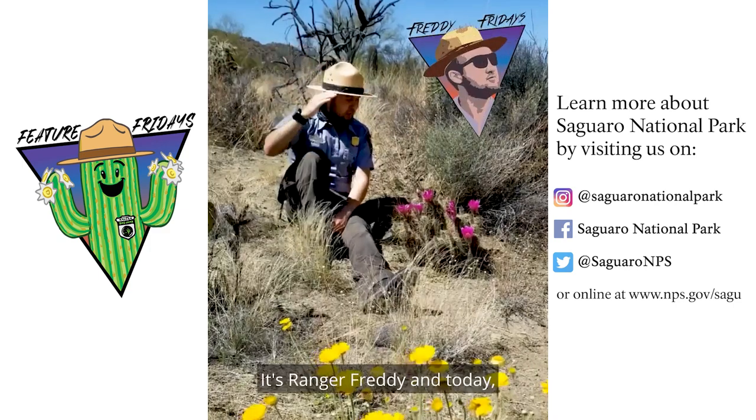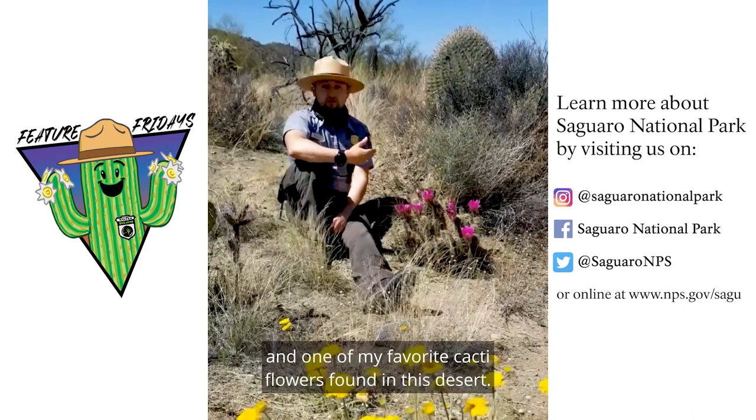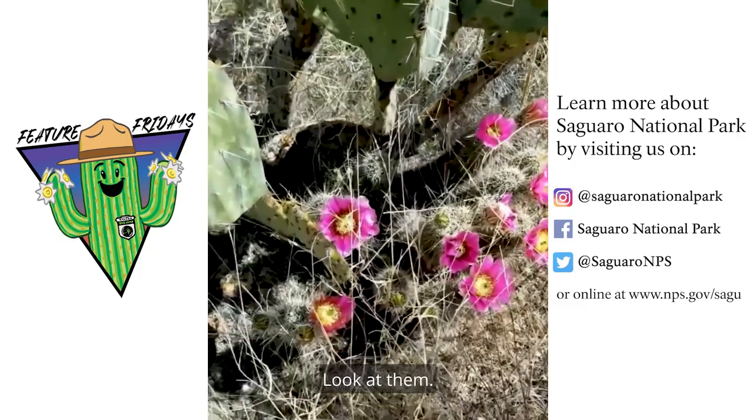Hi everyone, it's Ranger Freddy and today let's learn about this beauty. This is one of the most attractive and one of my favorite cacti flowers found in this desert. So let's take a closer look. Look at them, they're so pretty.